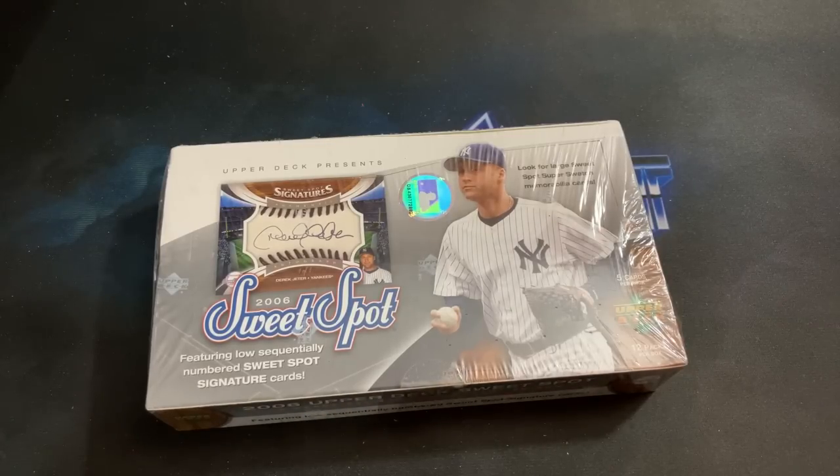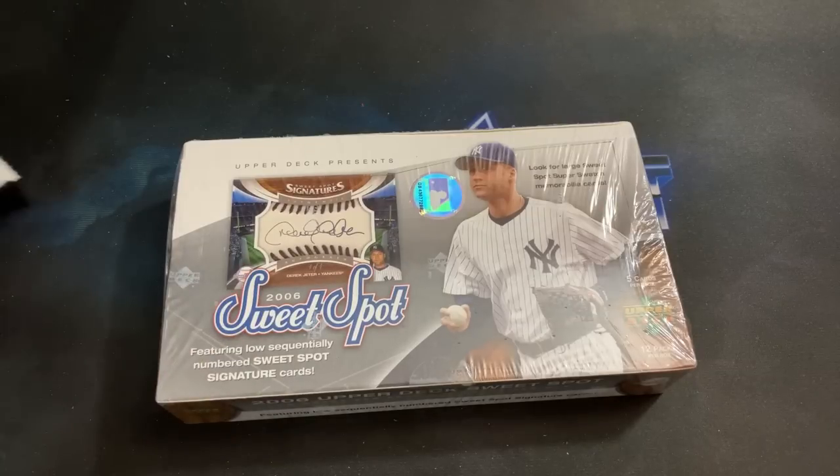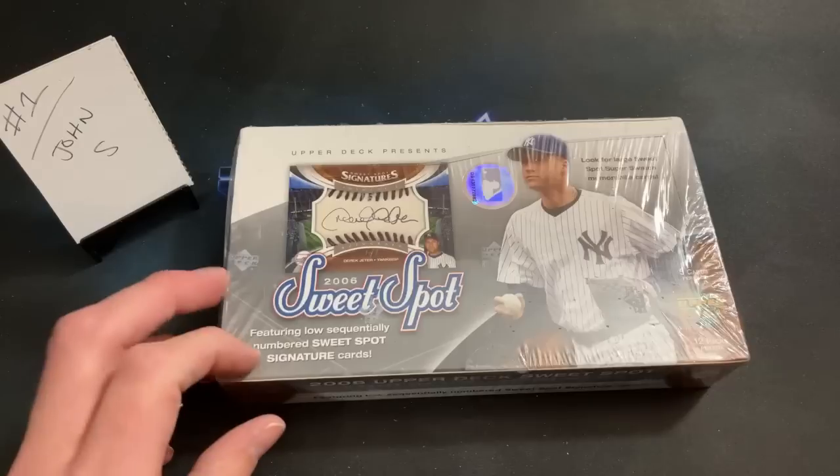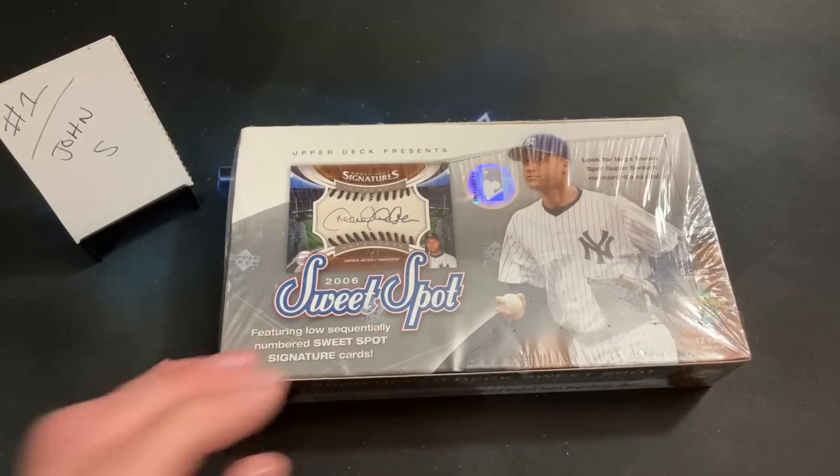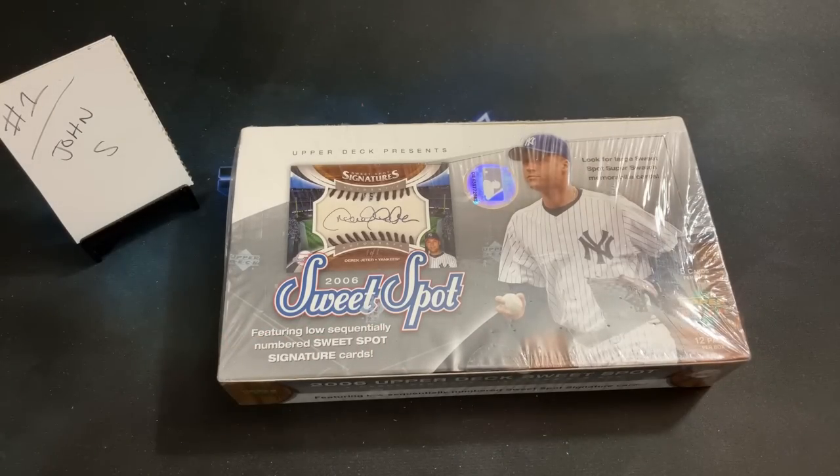There's one of these on eBay right now for $400, so that gives you a feel for the price. I typically don't open boxes this expensive but I figured we might as well see what we can find inside.